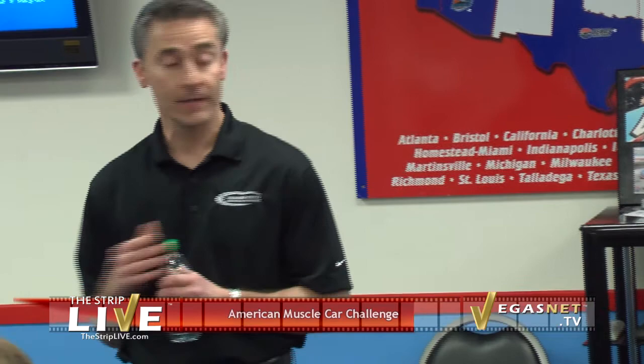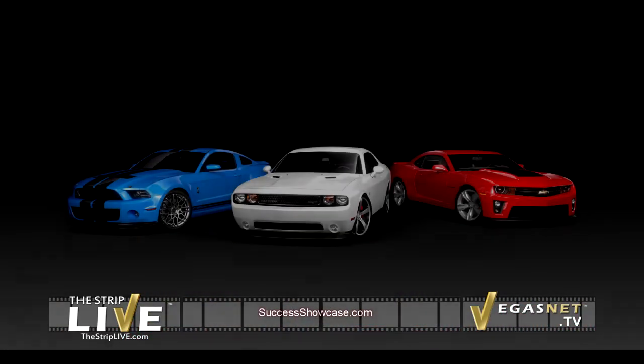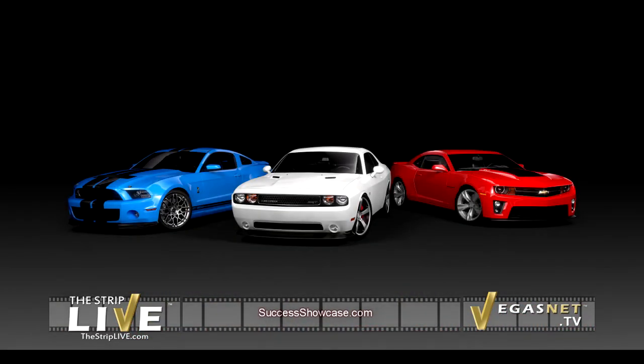It's available here in Las Vegas and it's available in Charlotte — Charlotte Motor Speedway — which is home base at our headquarters in North Carolina. So we have three cars: we have the Dodge Challenger SRT8, we have the Camaro Z28, and we have the Shelby GT Mustang.